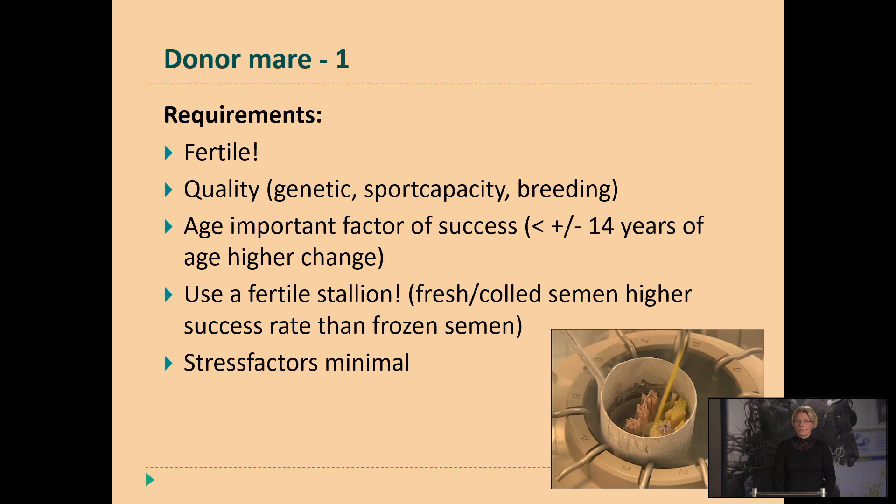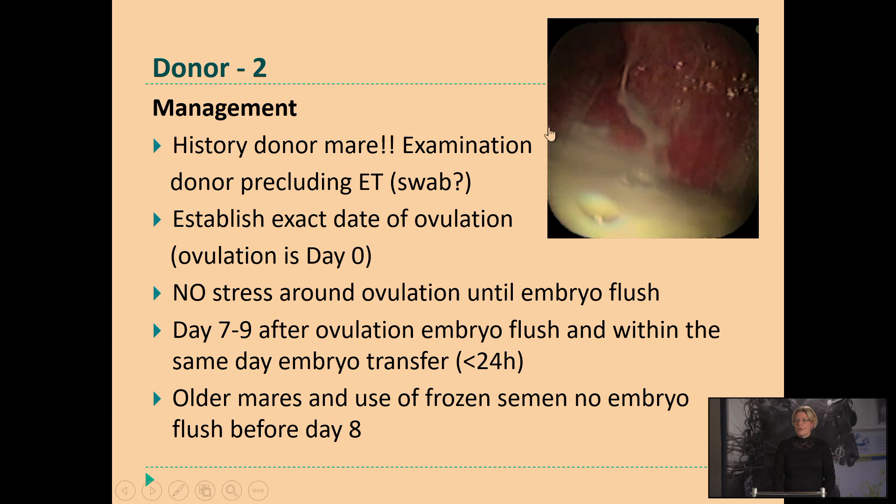Here on the right side you see an example of a donor mare that already had pus in the uterus before we started the whole procedure. You can imagine that if you want to start embryo transfer with this mare, you first have to clean up this uterus with antibiotics before you can start the embryo transfer procedure. If you do not know the history of the donor mare, I always advise to take a swab of the uterus and culture it to see if there are really no bacteria present, and then you can continue your procedure.